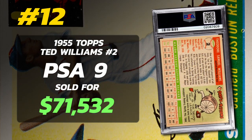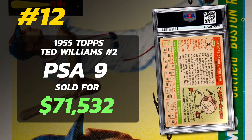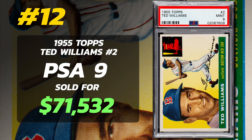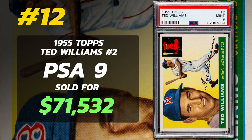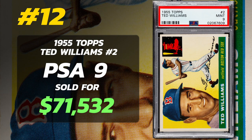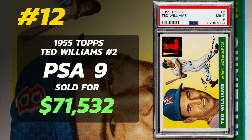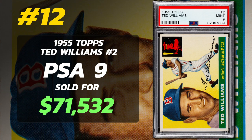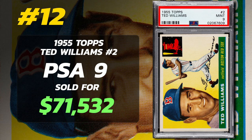In 1955, Topps unveiled baseball cards with a horizontal design. They repurposed Williams' headshot from their 1954 collection, complementing it with a distinct action image. The vivid yellow backdrop paired with the photographs creates an aesthetically pleasing card. While the rookie cards of Clemente, Koufax, and Killebrew might be the stars of the set, Ted Williams' card still ranks as one of the most valuable cards in the set.